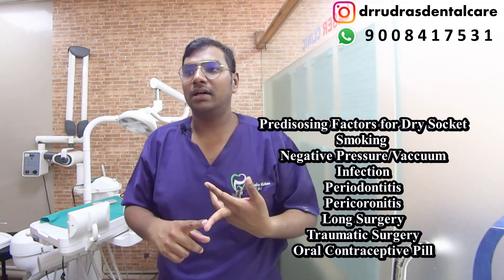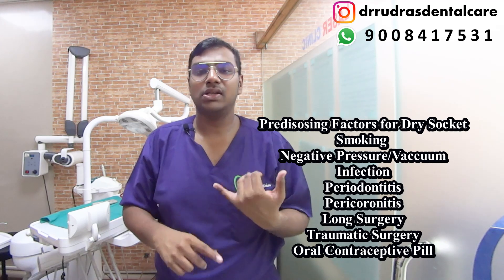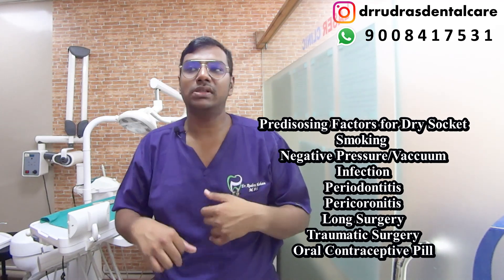Now, how to prevent it — first of all, case planning is very important because there are a lot of risk factors for dry socket, such as poor oral hygiene, post-operative infection, pericoronitis, periodontitis, traumatic extraction, lengthy duration, and a lot of bone manipulation, and so on.